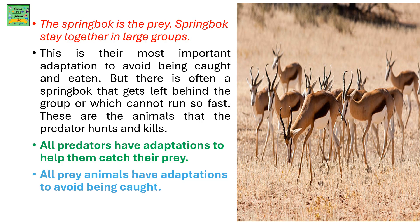So they get hunted and killed. All predators have adaptations to help catch their prey, and all prey animals have adaptations to avoid being caught.